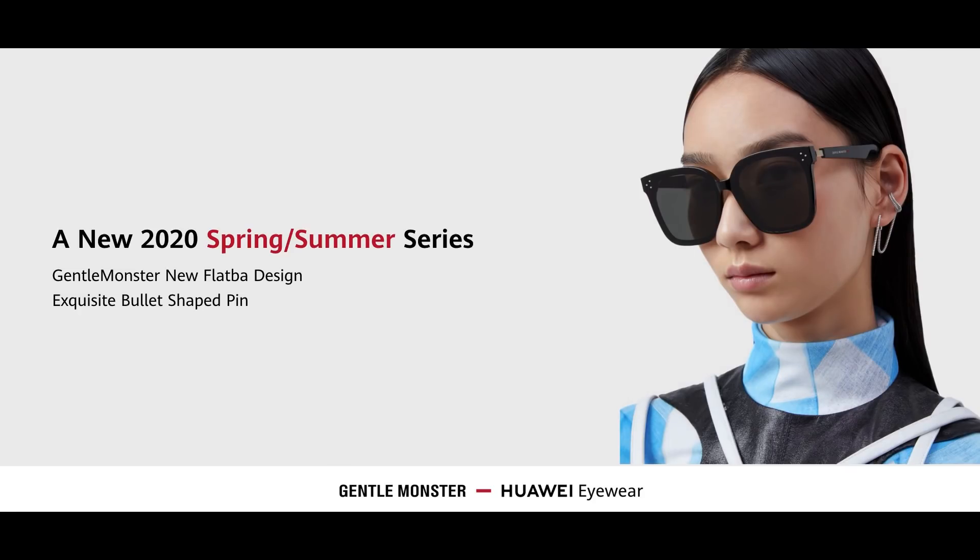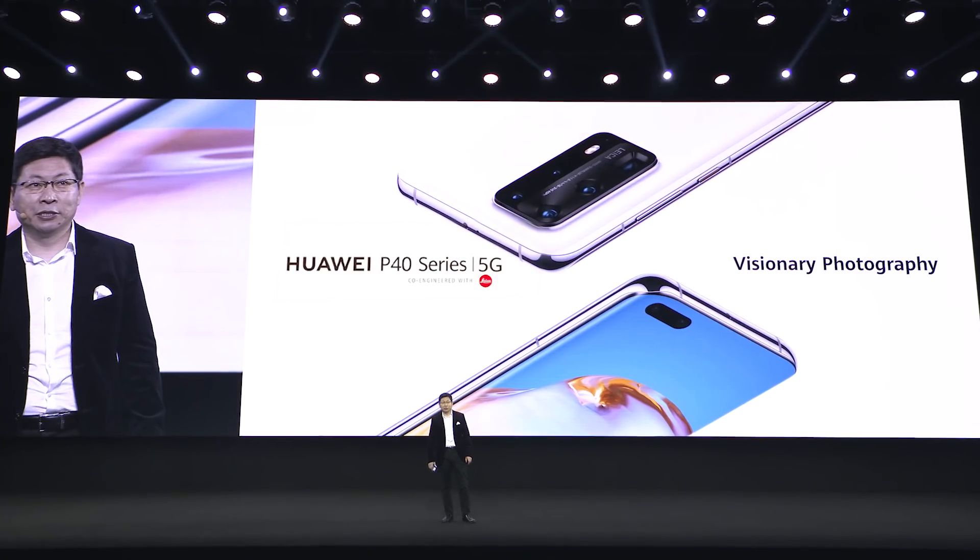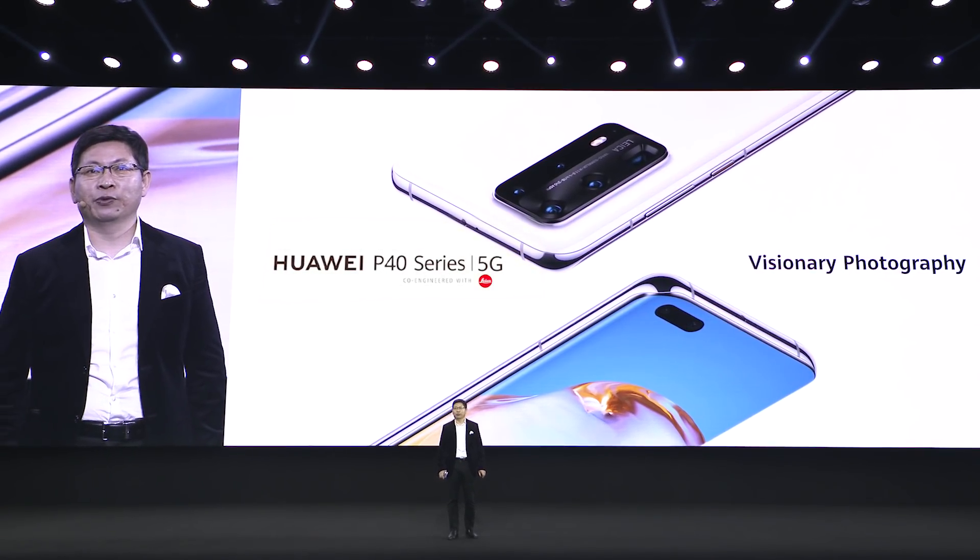Gentlemen, this is the Huawei P-40 series. With our powerful camera technology, we bring you the visionary photography.